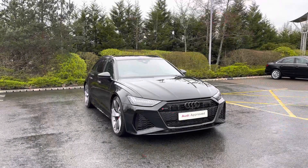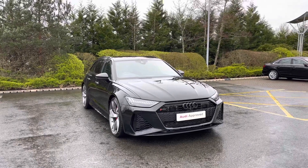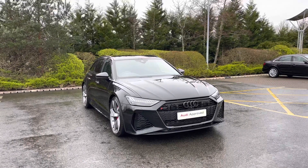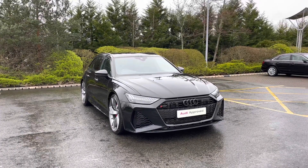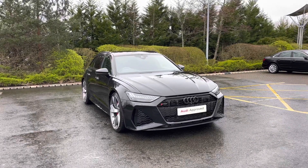So thank you for coming on a tour of this approved used Audi RS6 Avant Allsprung. Remember, as an approved used Audi, this car comes with the minimum of one year's warranty as well as one year's roadside assistance. We have plenty of finance options available, and for a personalised finance quote on this vehicle or to book a test drive, please give our team a call on 01782 488 205. Thank you.